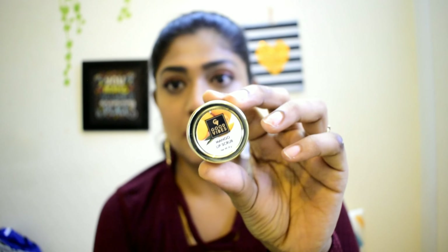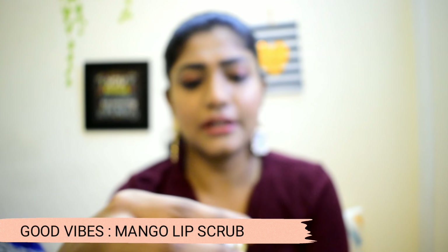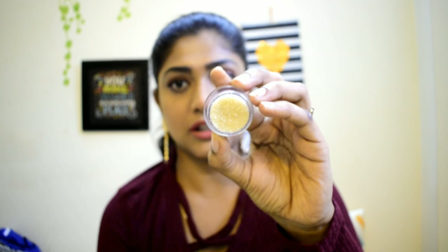This is a lip scrub. The actual price is Rs. 125 but with the offer it is Rs. 63. We can apply it on our lips. Of course, it can also be DIY. It's a good and decent product.